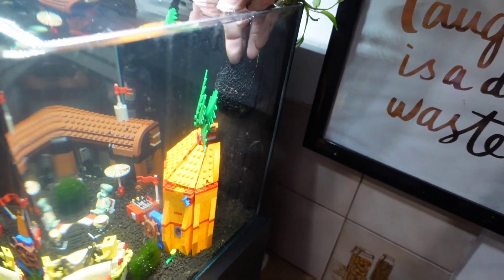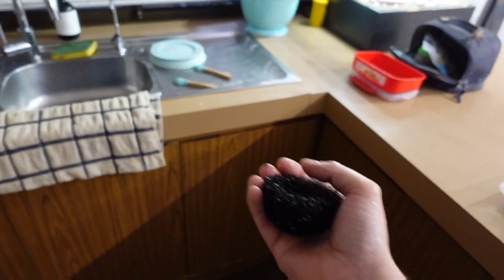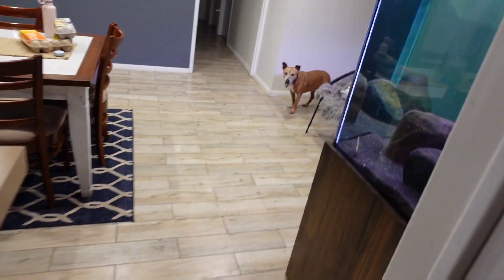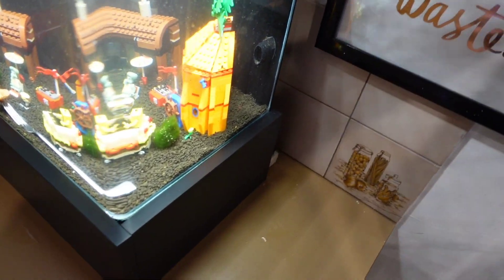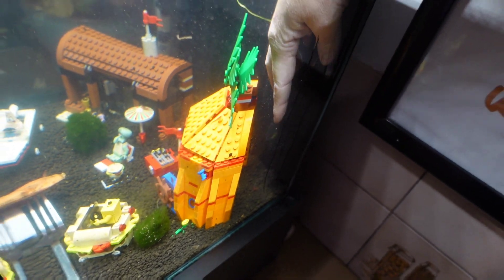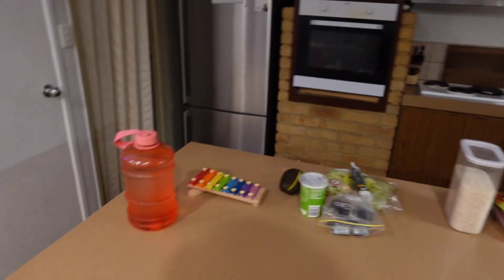I was actually going to clean the sponge on here. The biggest problem with this tank is I fill it up that much that I can't actually do any maintenance. The sponge isn't very dirty. You shouldn't really clean sponges in tap water, but this isn't the biological filter — this is just to stop certain creatures going into the filter. I keep this tank so full that you can't actually do any maintenance on the tank.